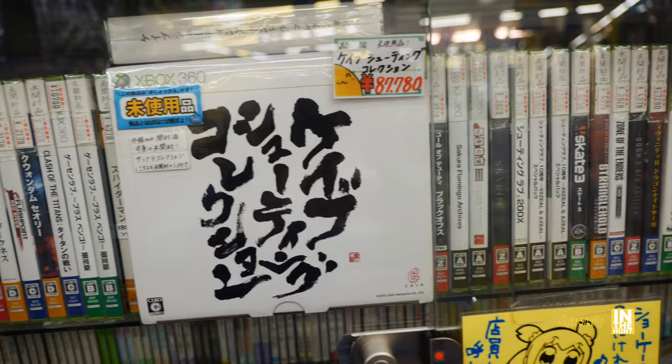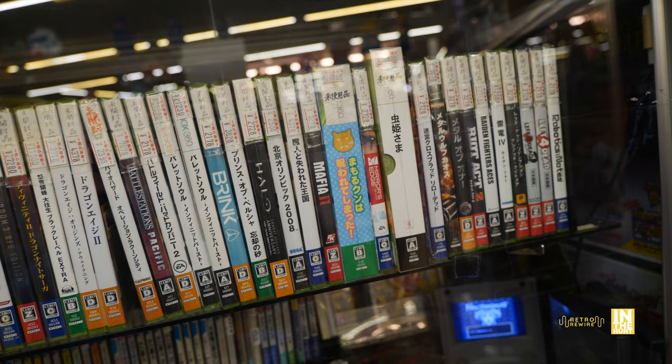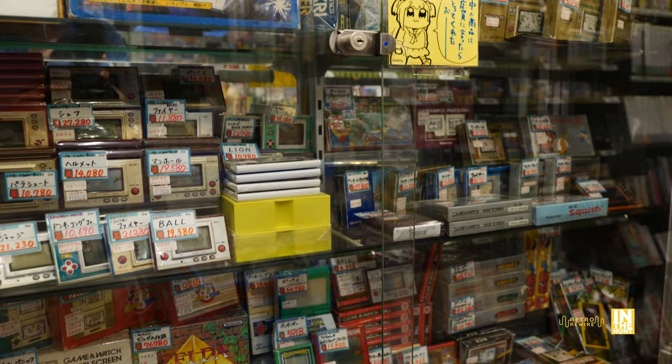Here we have 360 titles, and then we have the Cave shooting collection there for 87,780 yen. And more 360 titles — I don't know if some of these deserve to be in the showcase, maybe it's just to fill it in. And then in the showcase next to that we have hardware. But above that, look at all these Game & Watch-style portable handhelds, as well as some other stuff I don't even know what it is. It's just loaded.